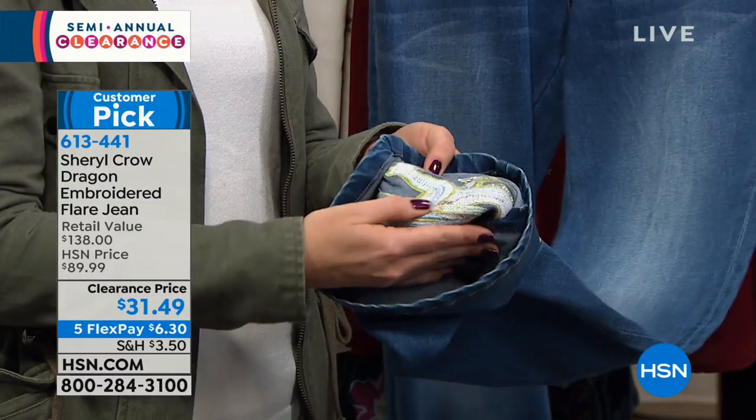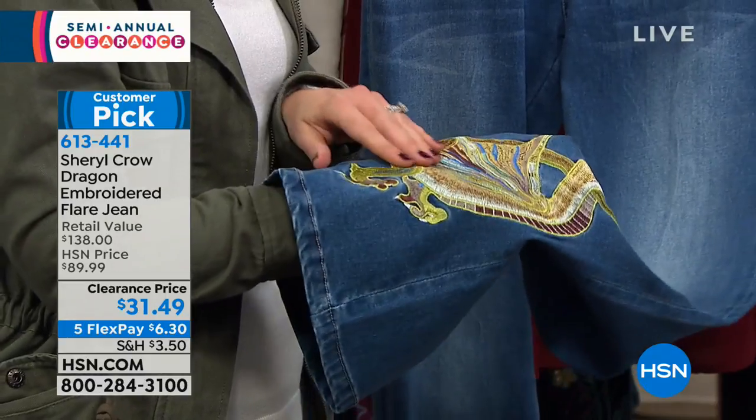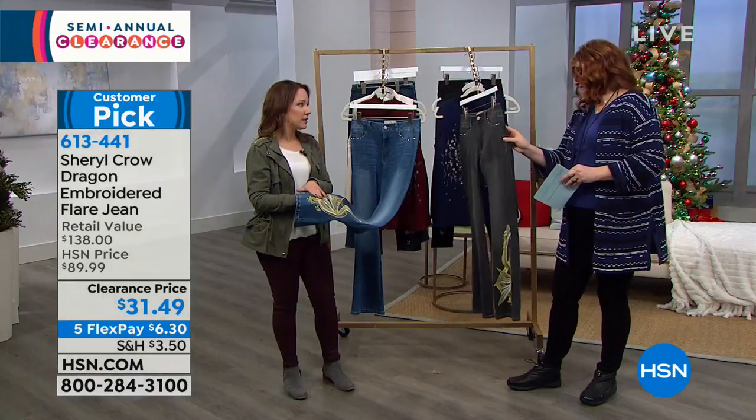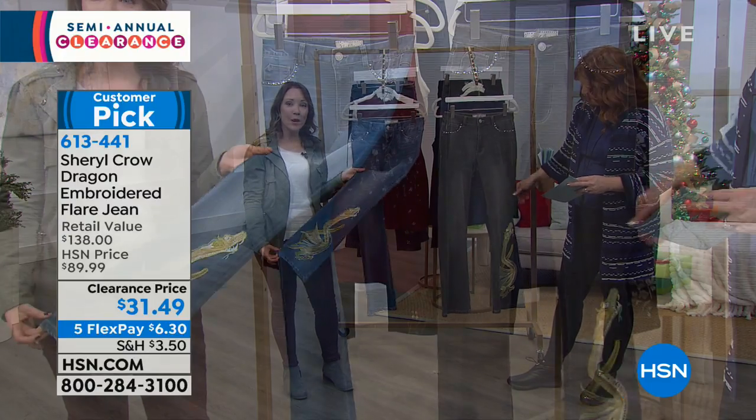I wanted to show you really quickly inside — it is really well done. It's actually embroidered into the fabric, so this isn't going to wear out. It's so intricate and so well done. This is really expensive work; this would normally be a $100 pair of jeans.